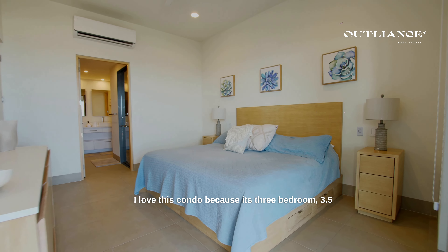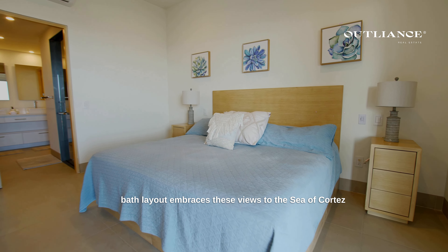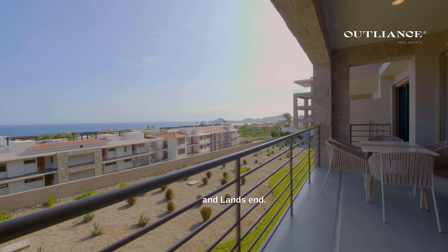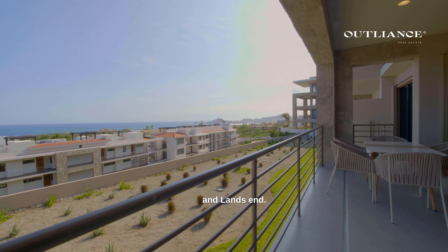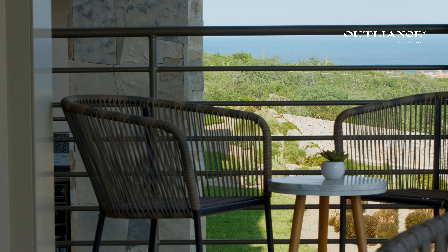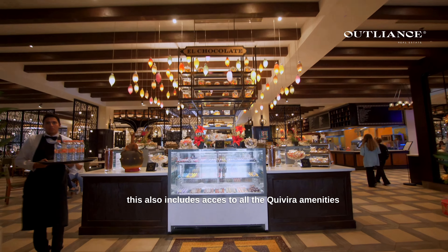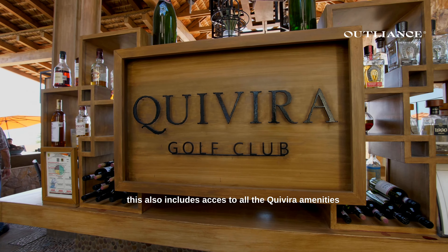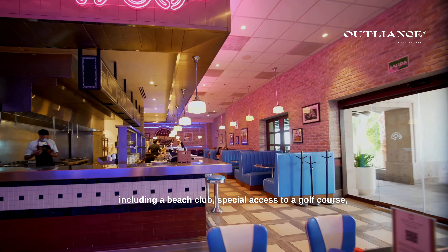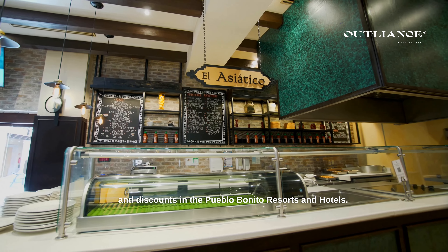I love this condo because its three bedroom, 3.5 bath layout embraces these views to the Sea of Cortez and Lanzen. This also includes access to all the QVU amenities including a beach club, special access to a golf course, and discounts at the Pueblo Bonito resorts and hotels.